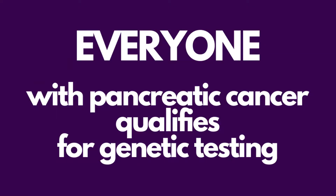But even if you come from a family where there are no other cancers in the family, you qualify for genetic testing. Anyone with pancreatic cancer, regardless of the age of diagnosis and regardless of their family history, should have genetic testing according to the National Comprehensive Cancer Network.